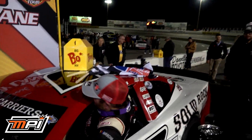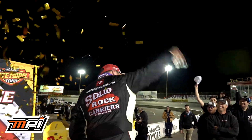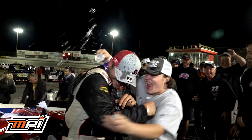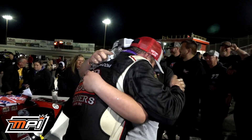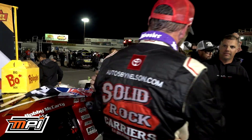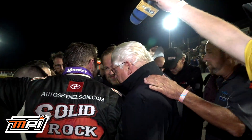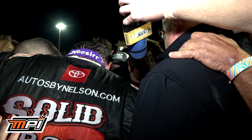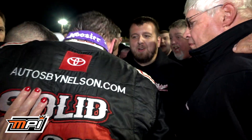Bobby McCarty will be a three-time Solid Rock Carriers Cars Tour champion by winning here at the Autos by Nelson 250 at South Boston! Bobby McCarty — winner at the Autos by Nelson 250 and a three-time Solid Rock Carriers Cars Tour champion! Mini Terrell comes in. They're going to get the traditional group prayer: 'Dear Father, thank you for this night, Lord. We give you the glory. Thank you for the opportunity to even do this. Bless everybody here, get them home safely. Lord Jesus Christ, we give you the glory. Amen!'